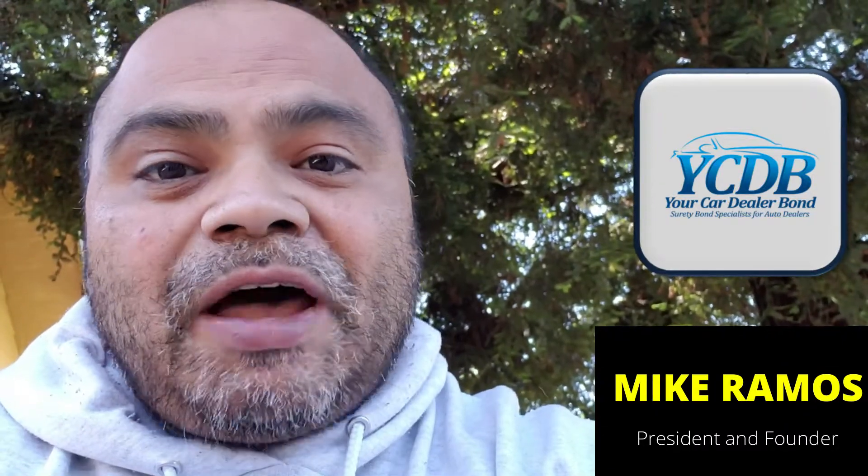Again, this is Mike Ramos from Your Car Dealer Bond — a California small family-owned company. Every time a bond or an insurance policy is purchased from Your Car Dealer Bond, you're sponsoring two children and two dogs. They eat a ton and use up all my electricity. Support a small family-owned company that's just trying to get by the same as you. It's no secret what's going on in today's business climate — it's about the middle of 2020 and we're all up to our eyeballs. Mike at Your Car Dealer Bond — love to help you out.